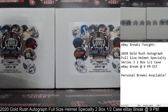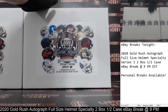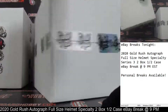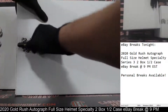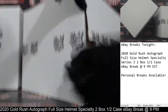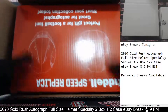One and two boxes — 2020 Gold Rush Full Size Helmet Specialty Edition Series 3. Your first autographed full size helmet coming your way. Love the Specialty Edition. All right, here we go. Good luck, everybody. Your first autographed full size helmet coming your way — we've got a speed replica here.